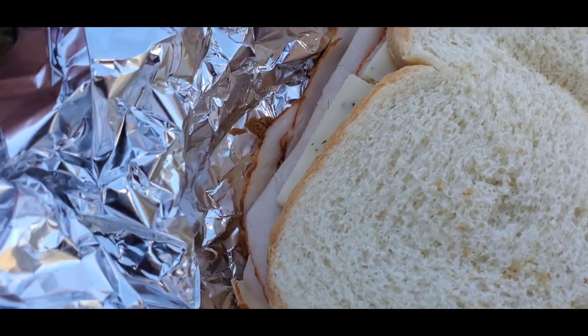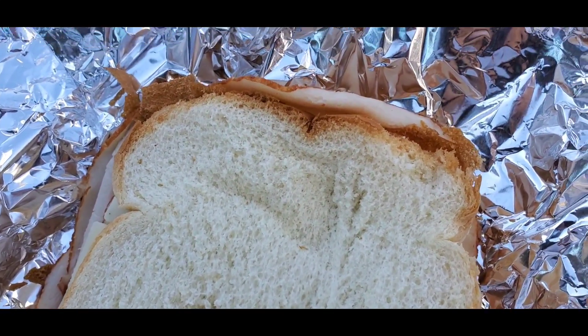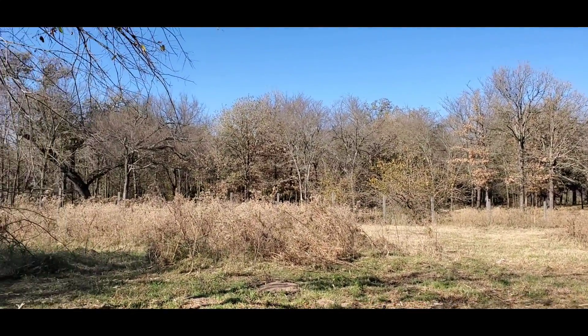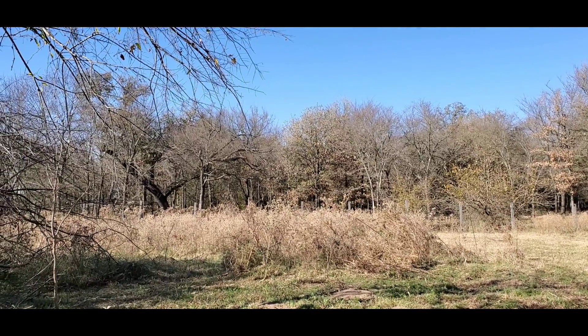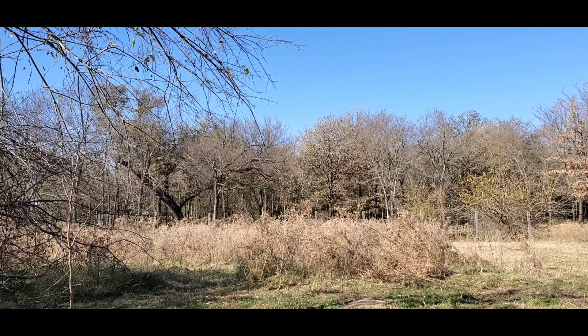So this morning I made some turkey and dill Havarti sandwiches, just something to keep us going out here. Pretty hard to believe how hot it is — this is middle of November and it's about 80 degrees today.